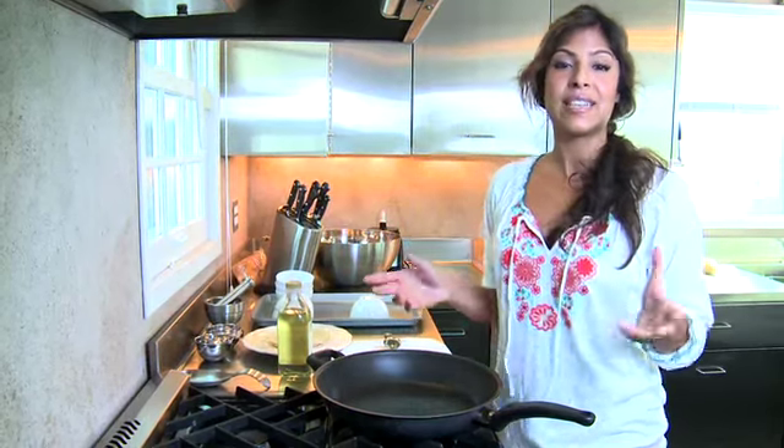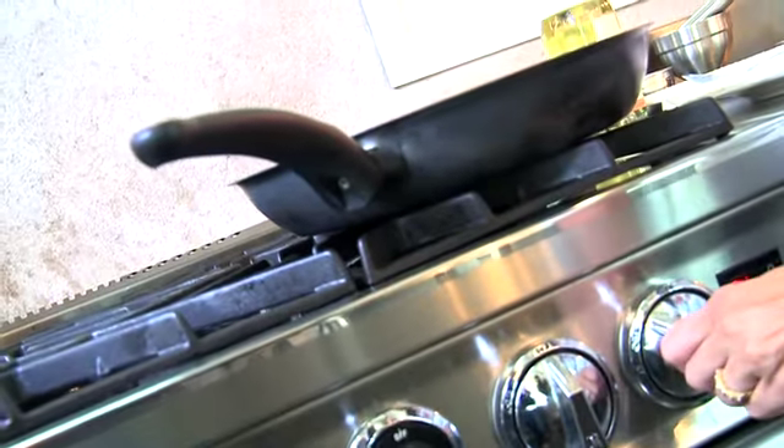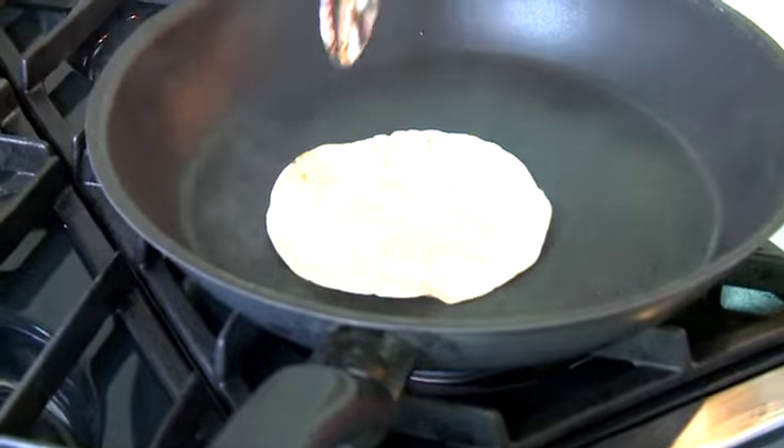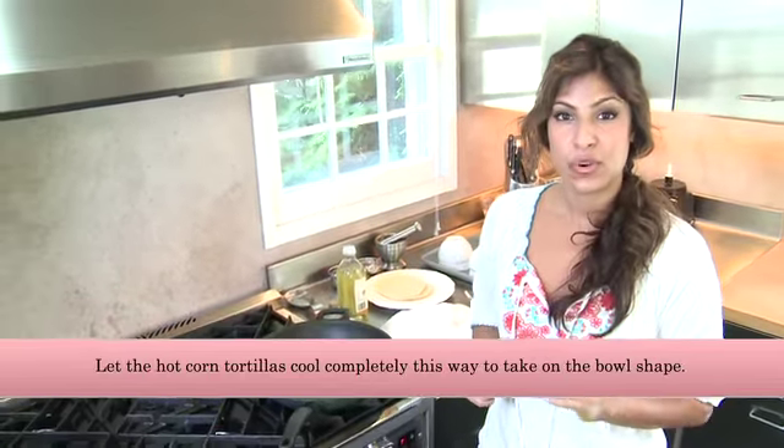The tortilla in the corn and mushroom tortilla salad is actually the bowl we're going to eat the salad in. Tortilla bowl recipes I've seen a lot of times deep-fry the tortillas before forming them, which isn't the healthiest option. So what I like to do is get a pan really hot, brown up the tortilla, and then add a little oil at the end just for pliability. Two down, two more to go.